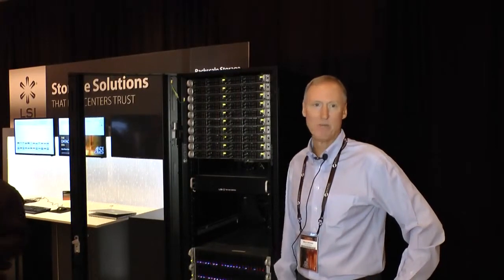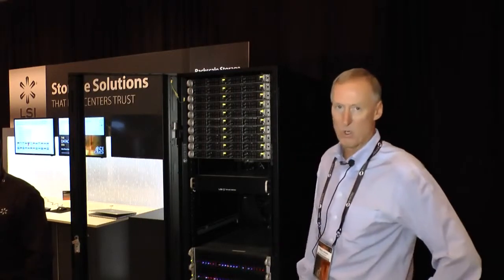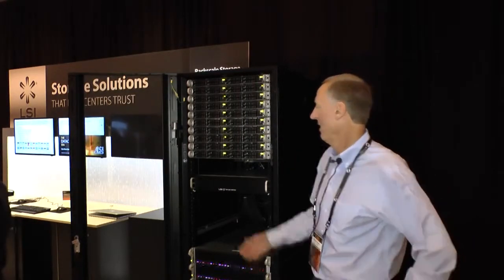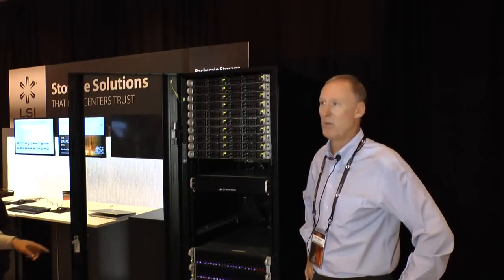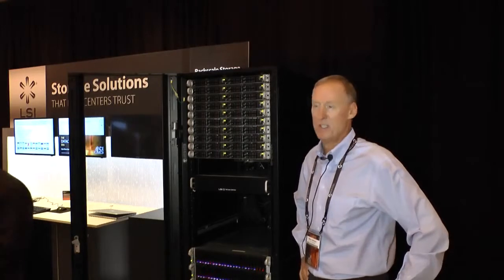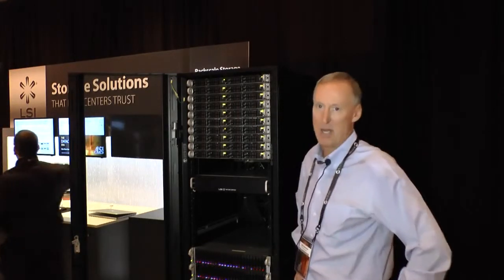I'm Steve Johnson with LSI. I work in our CTO office as a technologist. What we're showing here is a full rack scale demonstration of 12-gig SAS, everything connected through a new 12-gig SAS switch. This is a prototype demonstration, not a product yet.